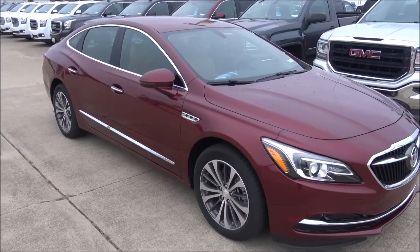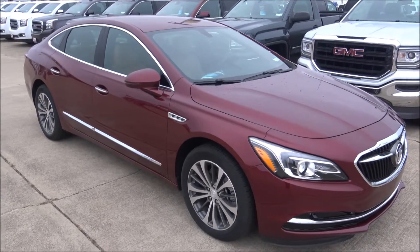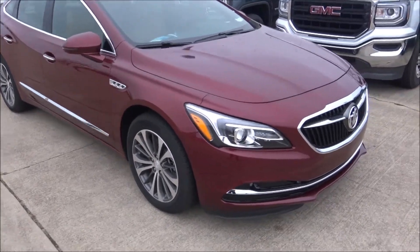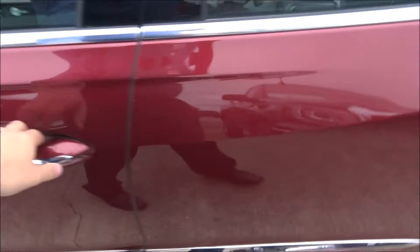This is the 2017 Buick LaCrosse in crimson red with a new body style for 2017. You can see it's got lots of chrome trim on it, looks really good, good headlight design, good front grille design. We're going to jump in this car and see what all it has on the inside.